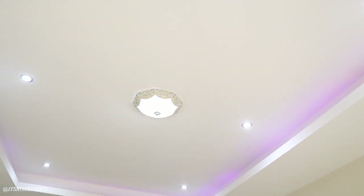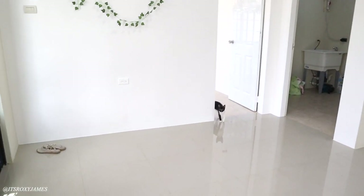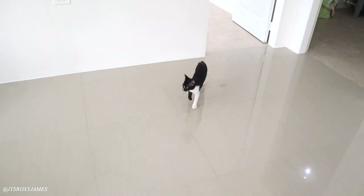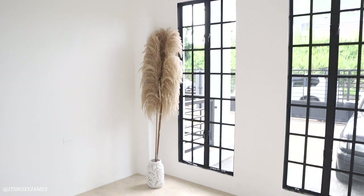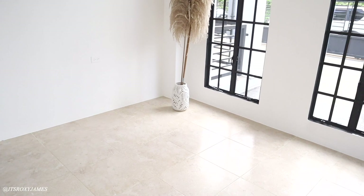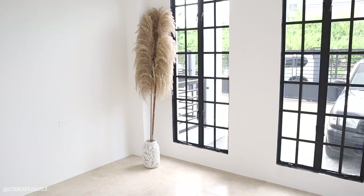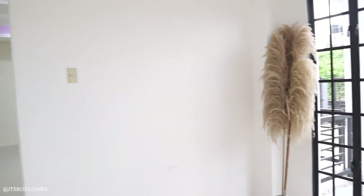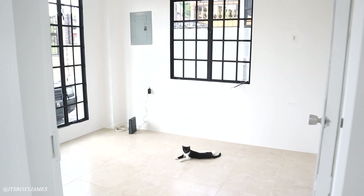Across here you have the first small bedroom. This is how it looks — it also has that same floor-to-ceiling window situation. I have some of my pampas grass in here. It's a really nice room, it is way smaller than the main bedroom, but I love it. I could probably use it to work out in or just make it into whatever I want.